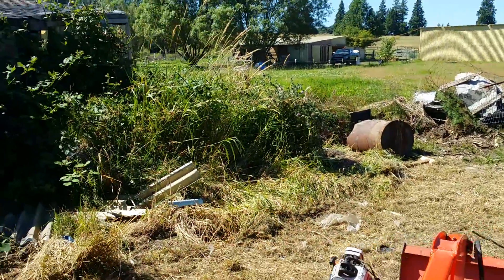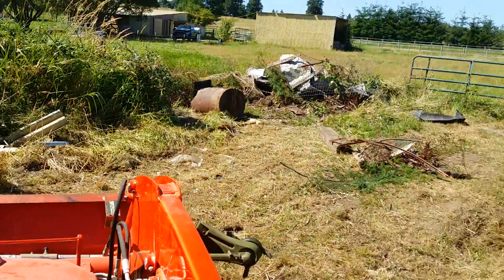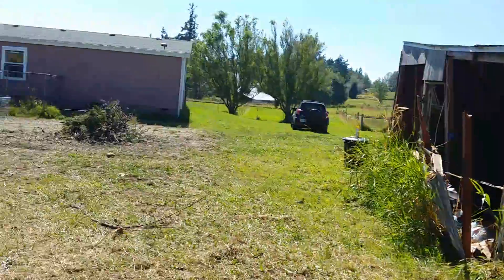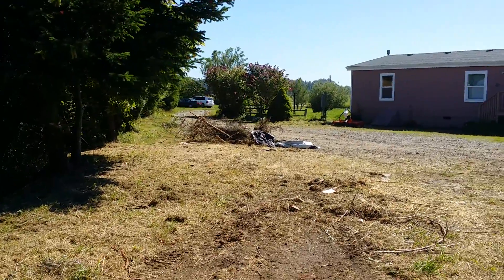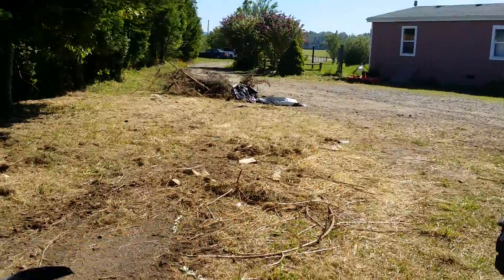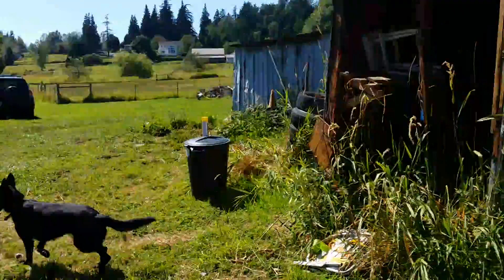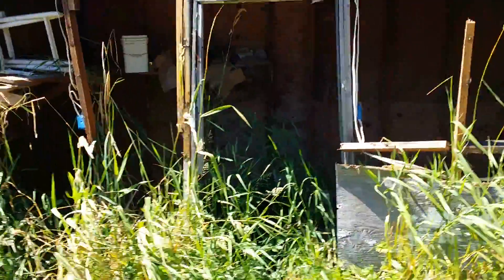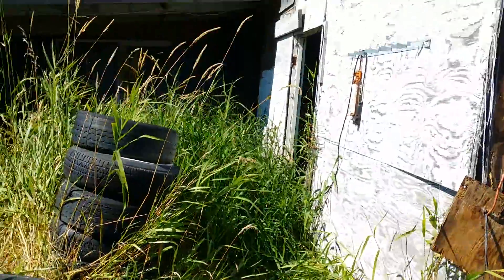We take trips to the dump — we've taken three full pickup trucks worth of metal so far. There's another pile of metal waiting to go. It looks like not much, but that's actually just old fencing in a big round pile.